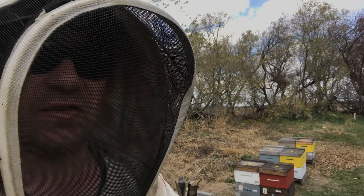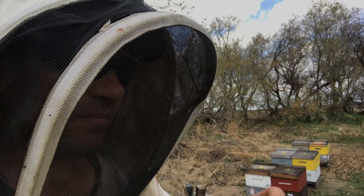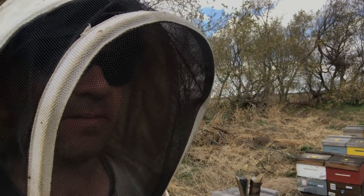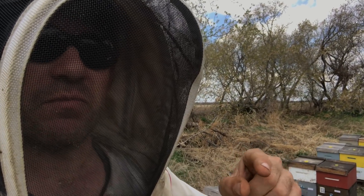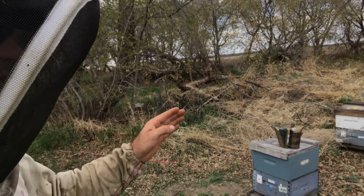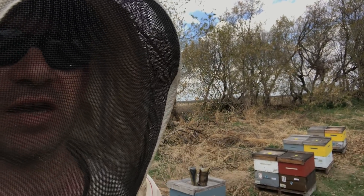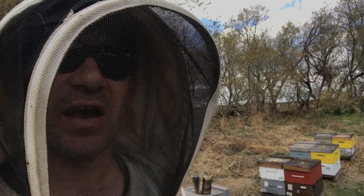What we did is we froze a brood patch with nitrogen yesterday, and the process is I follow back the next day — which is now 24 hours later — and we want to see how much of that brood that we froze has been removed. So what I'm going to do now is proceed to go through these colonies, pull up those test frames, take a picture of the brood, and send them to Derek so he can calculate the hygienic behavior within each hive.